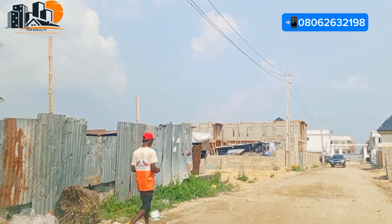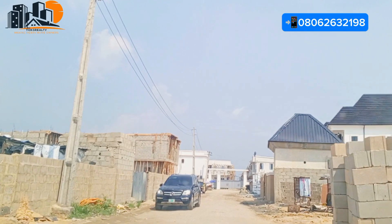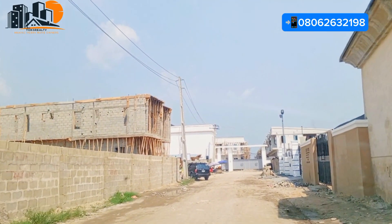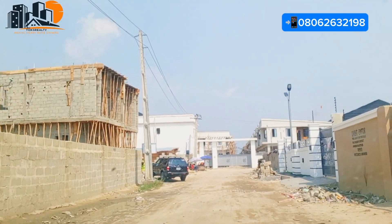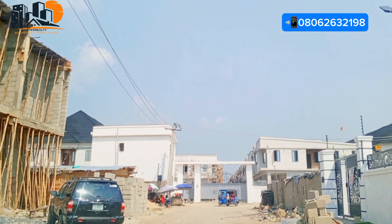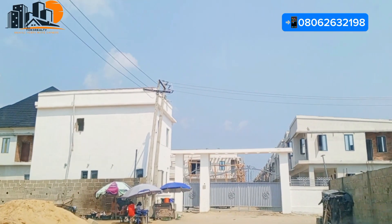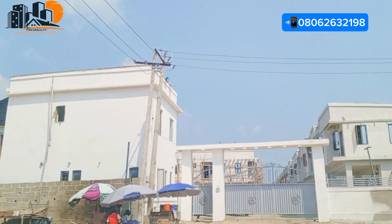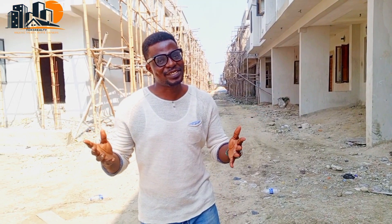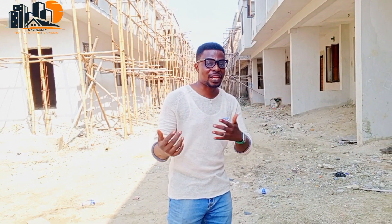We are entering the road that leads to this particular estate where we have the cheapest and most affordable properties — the most affordable duplexes and apartments. Ensure you watch this video to the end to get full details of this property. I know you will love this community. We have short tools, good road network, security, and there is no flood in this vicinity.